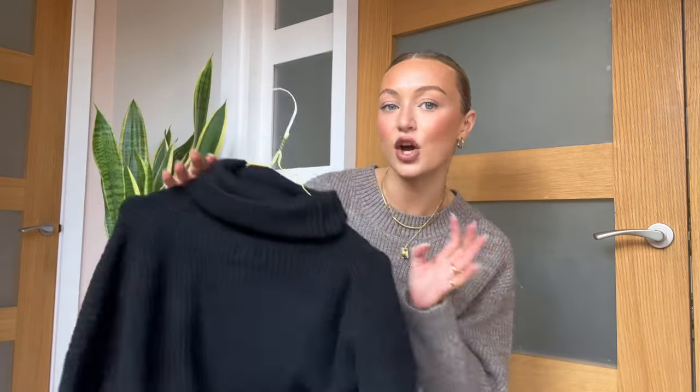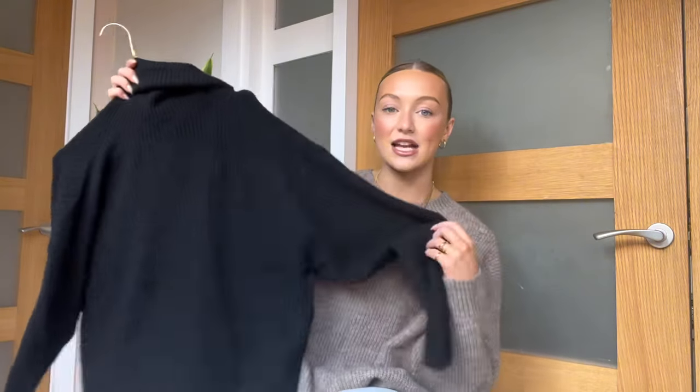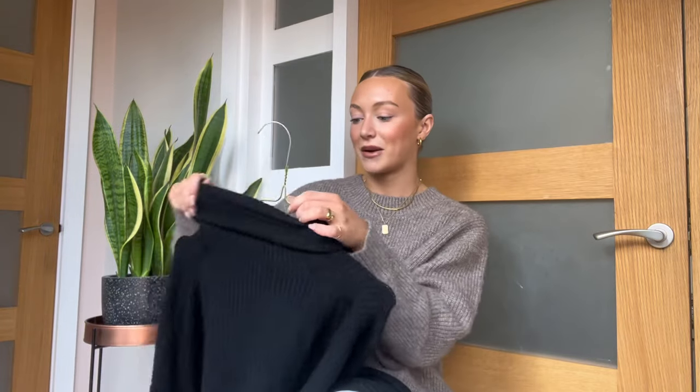This turtleneck — you either love it or you hate it, and I love turtlenecks. I actually had this exact one last year. When I went shopping at the weekend I was like, this better still be stocked because it's so easy to style. You can look really sleek and chic with a black turtleneck. You can wear them with straight leg jeans and heeled boots, or just with trainers and a trench coat.